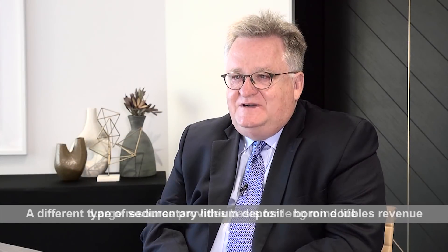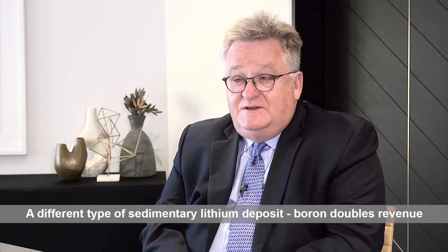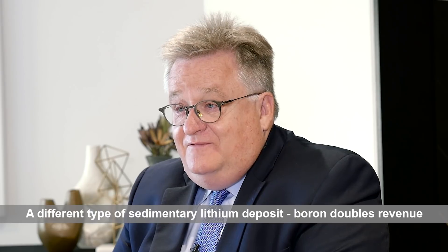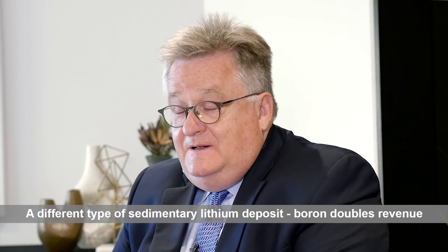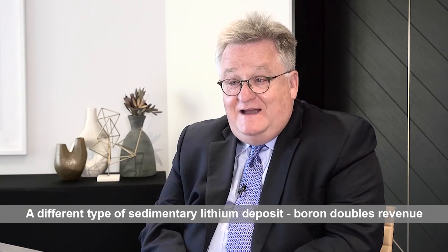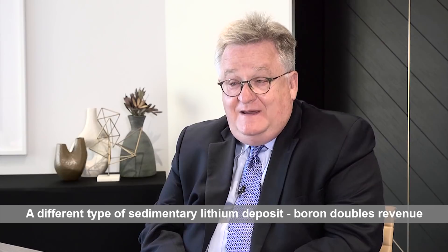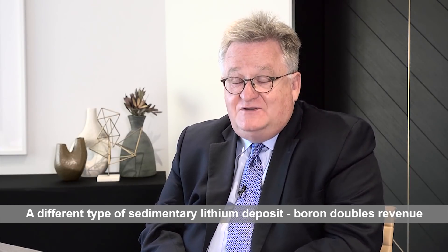It's easy to understand how Rhyolite Ridge could have been missed by many people, because it was grouped with others that had mainly clay deposits, and removing the lithium from the clays proved to be extraordinarily difficult and expensive. But it's very critical to understand that this is not a clay project — it is actually a very interesting boron-lithium project, which allows us to be economic. This was the hidden jewel that made this so valuable.